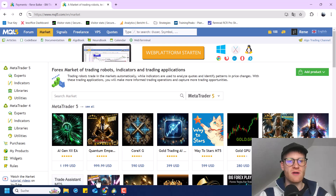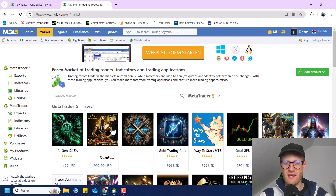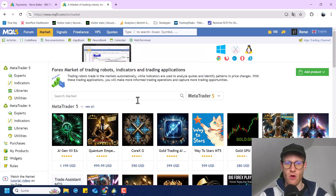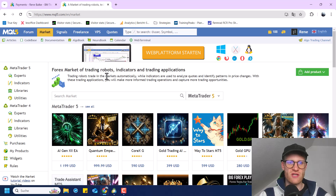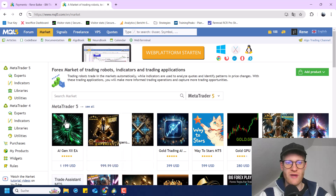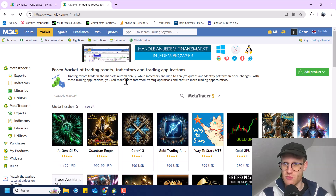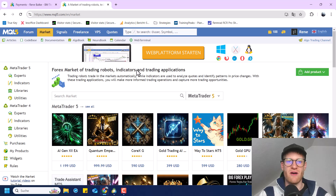So first of all, we are talking about the MQL5 market. Most of you know this market already if you work with expert advisors or automated trading. The website is mql5.com. It belongs to the same people or company that created MetaTrader, and there is an integration so you can buy expert advisors and automated programs here and ship them directly to your MetaTrader for trading.